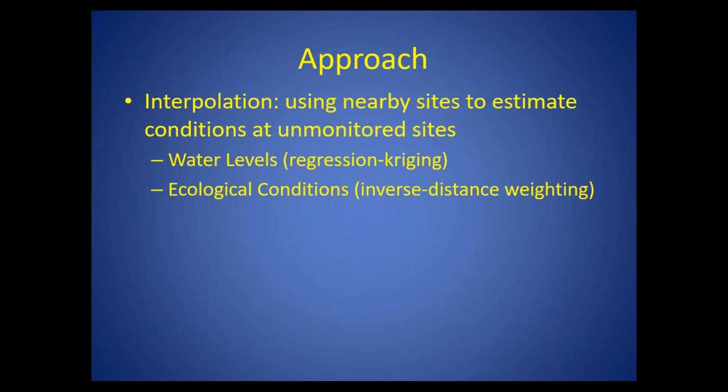There are two approaches I'm going to talk about today: looking at water level recovery of unmonitored sites using the technique of regression kriging, and then also interpolating ecological conditions using inverse distance weighting. The basic idea is that we can use information from nearby sites to estimate conditions of these unmonitored sites.